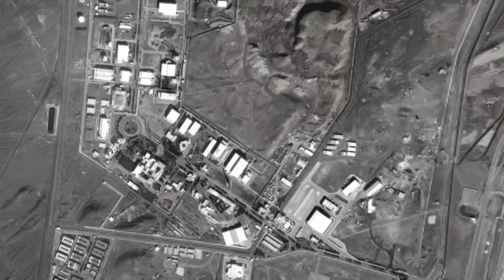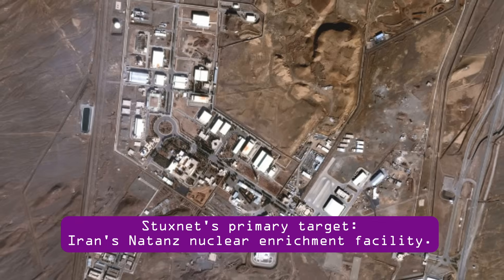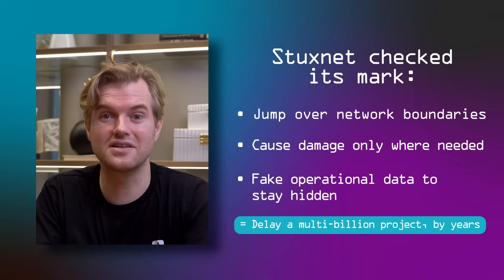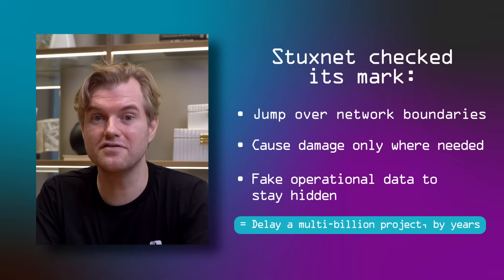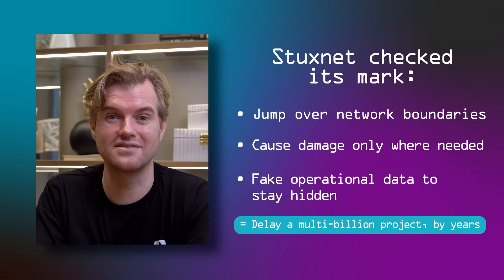That happened by Stuxnet spinning up the motors and slowing them down repeatedly — over time not just disrupting the nuclear enrichment, but destroying the actual machines. The primary target of Stuxnet is widely expected to be the Natanz facility in Iran's nuclear enrichment program. The outcome, allegedly, was very significant: Stuxnet destroyed about a fifth of the nuclear enrichment capability — thousands of physical machines that were degraded and unusable. This slowed down the enrichment itself, but also tied up a lot of resources in investigating why things kept failing. Overall, the enrichment was slowed down by several years.